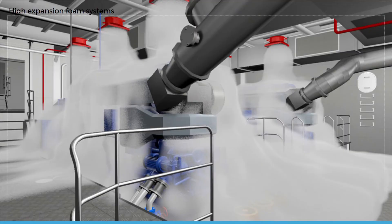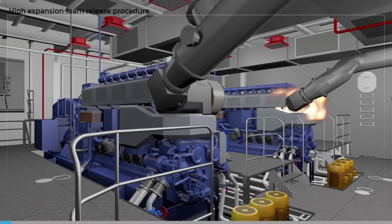High expansion foam is a combination of water, air, and foam concentrate with an expansion ratio of between approximately 500 and 1000 to 1. A constant amount of foam liquid is added to water by means of a proportioner, and the resulting mixture of water and foam concentrate is expanded with air in a foam generator by blowing it through a mesh screen. The covering of foam separates the combustion zone from the ambient air, stops further vapor evaporating from the burning materials, and suppresses the atmospheric oxygen necessary for the combustion process.